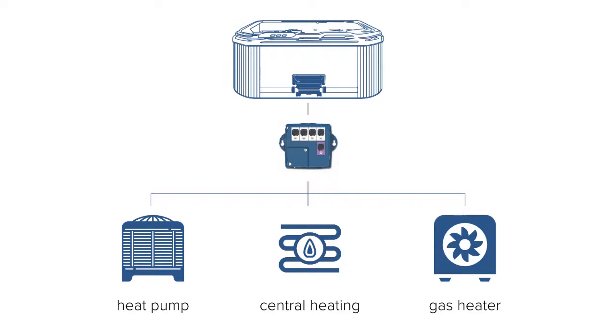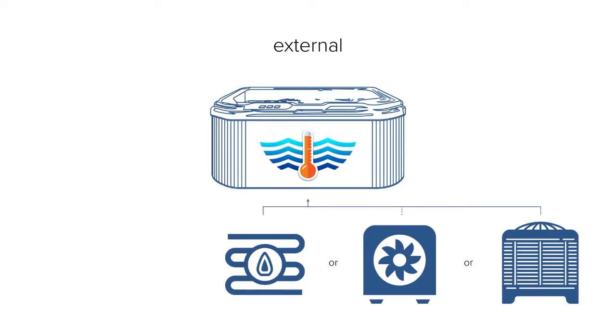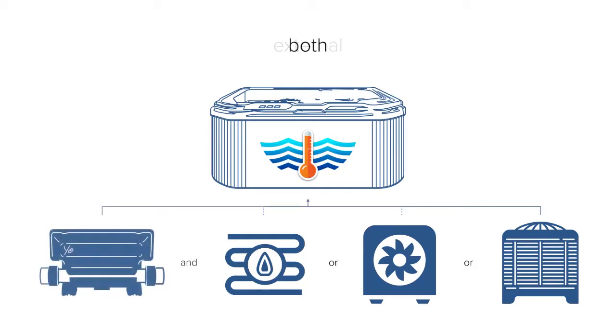Ingrid lets you select from four different heating modes. Internal, where only your spa control system heater is used. External, where only the heat pump, central heating, or heat exchanger systems you've connected your Ingrid to is used. Both, where heat is coming simultaneously from your spa control system heater and the connected external source.